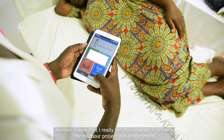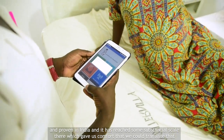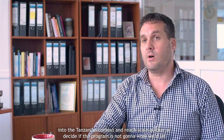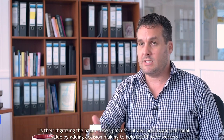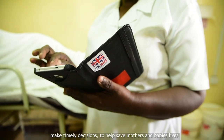Another reason I really like this program is because the M-Labour project was tested and proven in India and has reached substantial scale there, which gave us comfort that we could translate that into the Tanzanian context and reach scale quicker, or decide if the program is not going to work — we've let someone else take the failures out of the system. A lot of technologies for health simply digitize paper-based processes, but what Dimagi is doing here is digitizing a paper-based process while also adding additional value — adding decision-making support to help healthcare workers make timely decisions to help save mothers' and babies' lives.